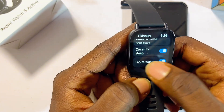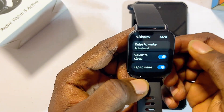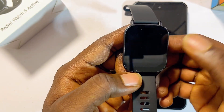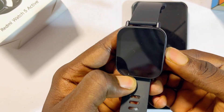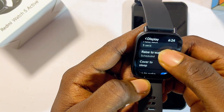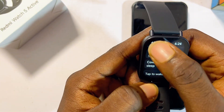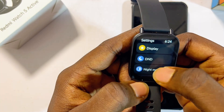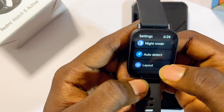At the top there is also the Cover to Sleep option, which puts the smartwatch to sleep once you cover the screen. These are automatic features you want to make sure are turned on if you want a premium experience when using your Redmi Watch 5 Active.